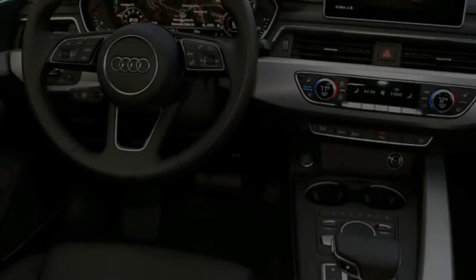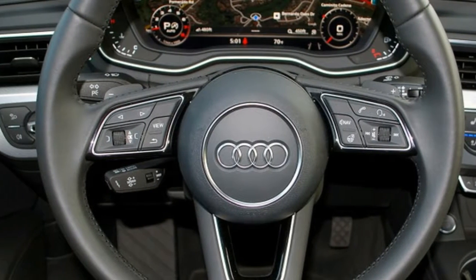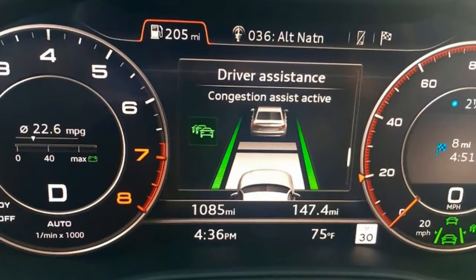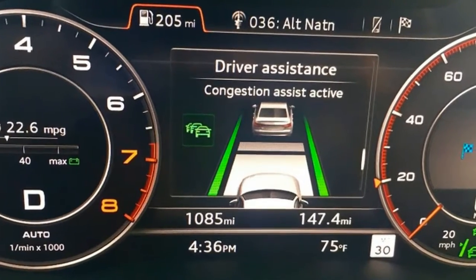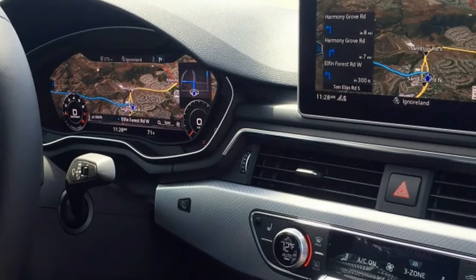While Jonathan Ramsey got to drive this new A4 last fall in Italy, Audi sent me to San Diego last week to drive the US-spec model that goes on sale in a couple of weeks. And in short, if you like the old A4, you'll really like this one.